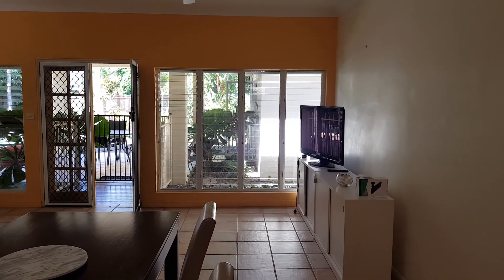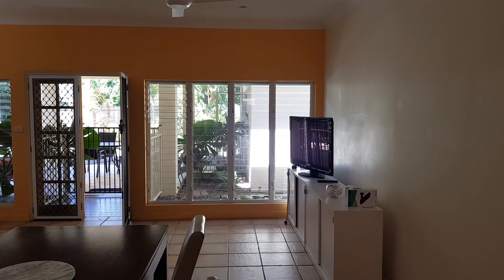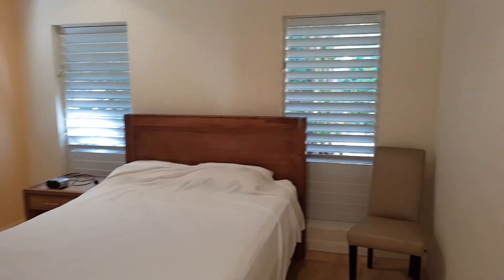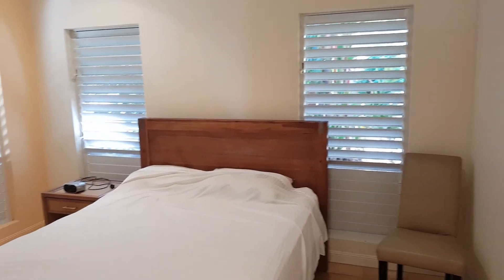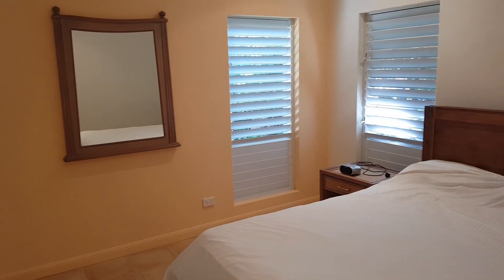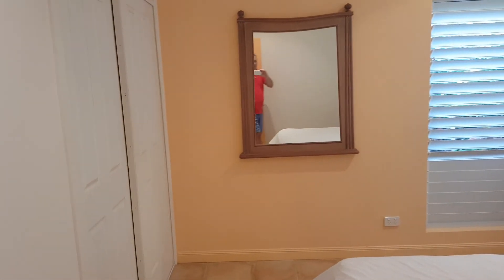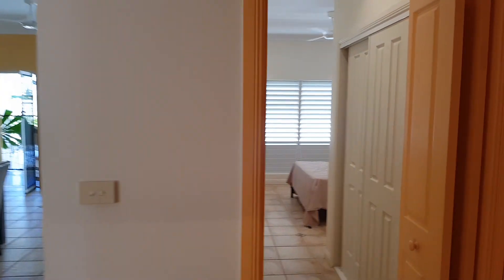Outside there's also a separate one-bedroom apartment. The first bedroom is a really good size — louvered all the way through with fans — and there's a big wardrobe. It's a really good size bedroom.